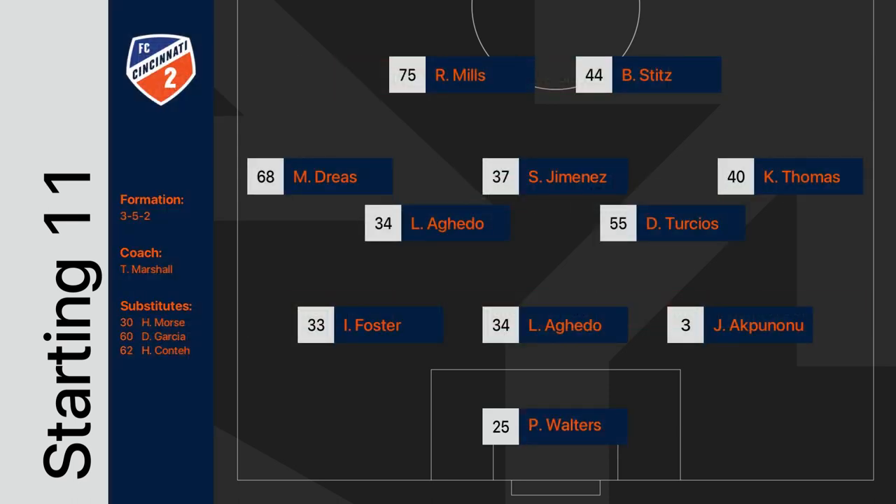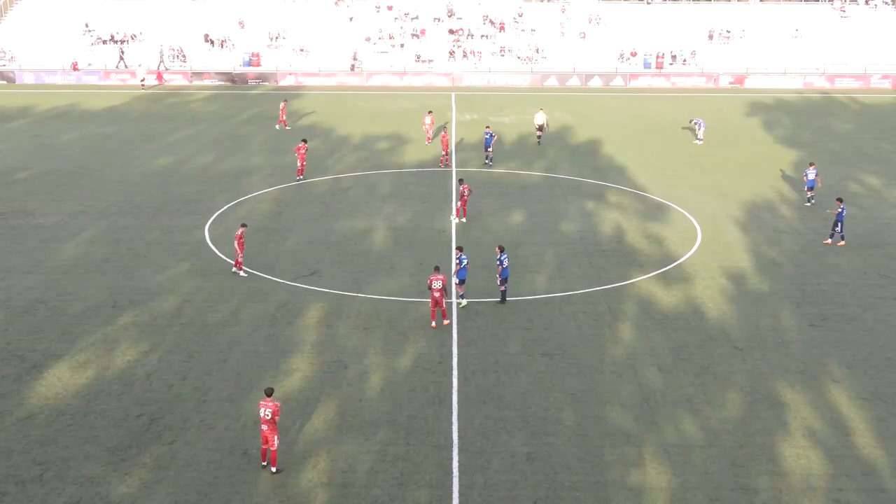Ford's Ryder Mills and Ben Stitz will start up front for FC Cincinnati.